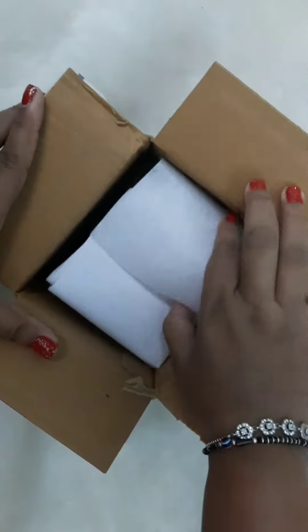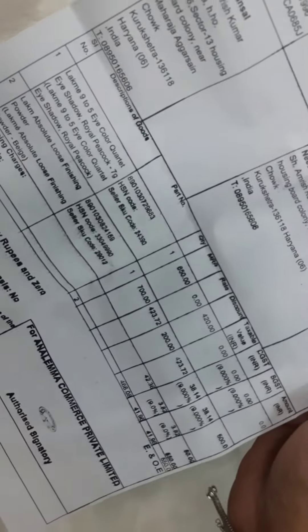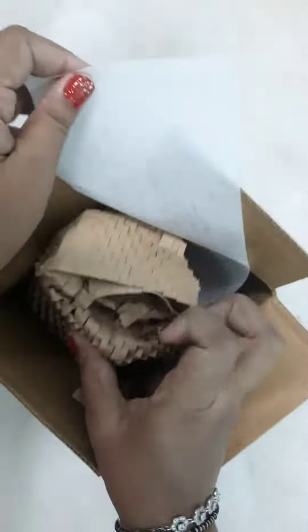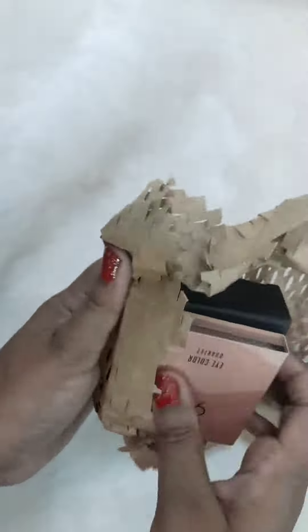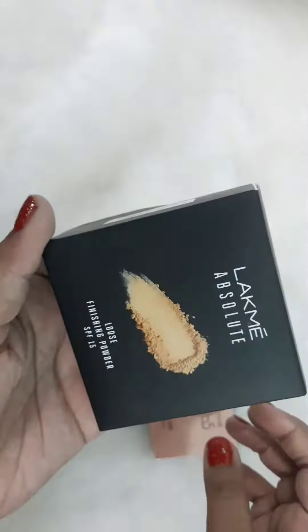I have ordered the Lacme Absolute Loose Finishing Powder from laceмeindia.com specifically because I had a coupon from PhonePay worth ₹200 for that website. Otherwise I basically order from Nykaa, Amazon, Purplle, or any other shopping website.